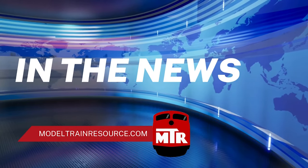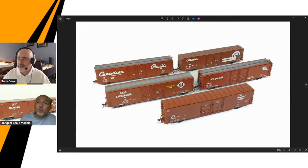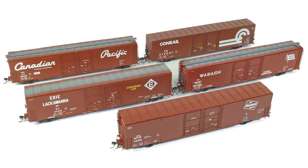Hey everybody, this is Tony Cook, and in the news today, March 2024 — is this the third new tooling model you've rolled out, Mr. Lobach from Tangent Scale Models this year? Yes, Tony, it is the third all-new model in the third month of the year, and we also did a fourth release, which was a run of our 4427 high side Pullman covered hoppers as well. So yes, we are on our third all-new release for the year. We've been really busy, as you can see.